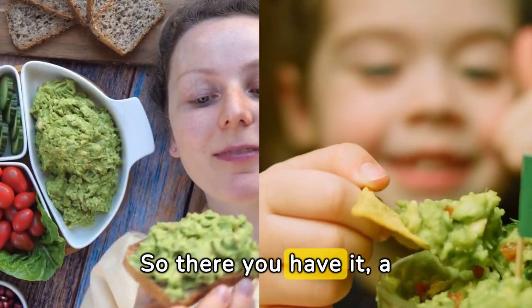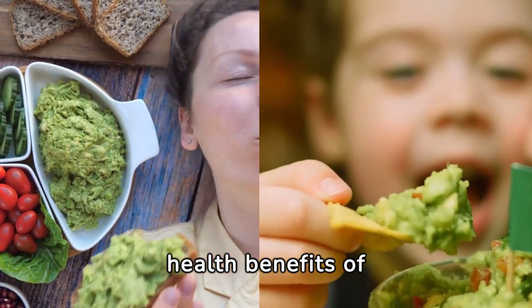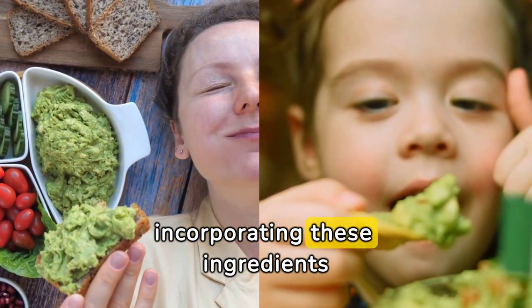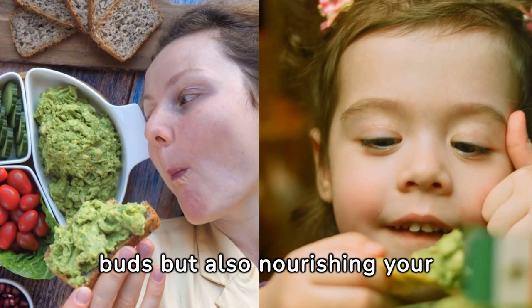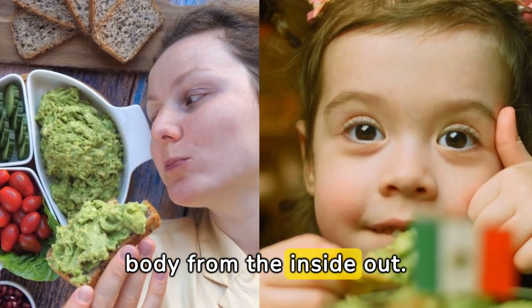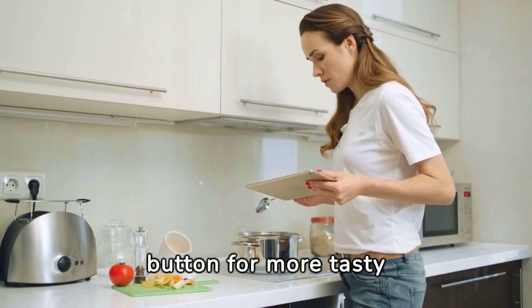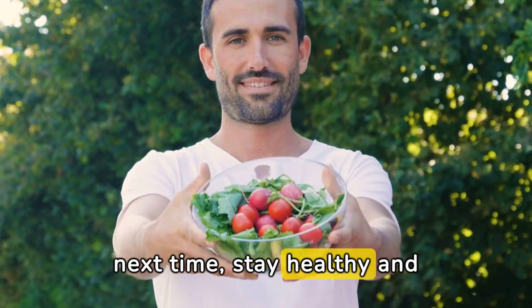So there you have it — a simple and nutritious guacamole recipe packed with the health benefits of avocados, tomatoes, and onions. By incorporating these ingredients into your diet, you're not only treating your taste buds, but also nourishing your body from the inside out. Don't forget to hit that subscribe button for more tasty recipes and health tips. Thanks for watching and until next time, stay healthy and happy!